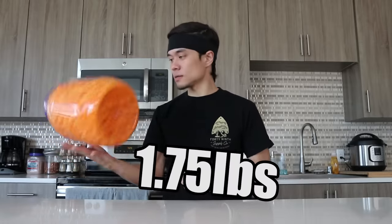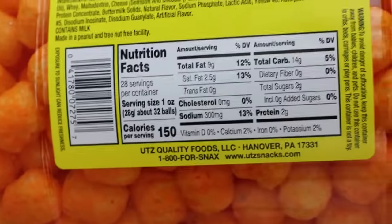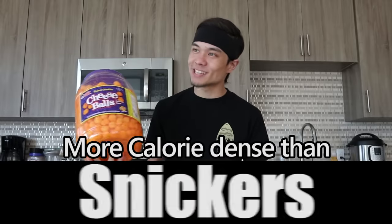It's only a pound and three quarters. It's not that much weight-wise, but the calories is a different story. This thing is in total 4,200 calories. I don't know how you pack that into 1.75 pounds.